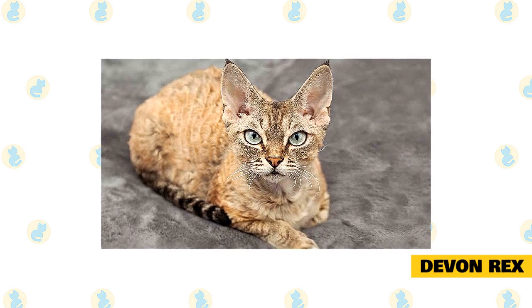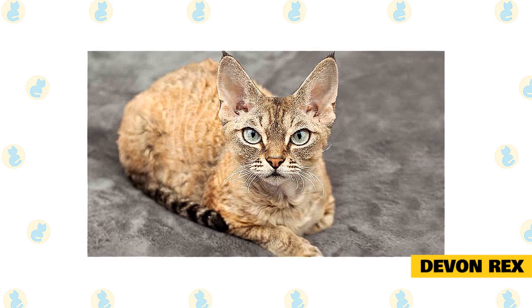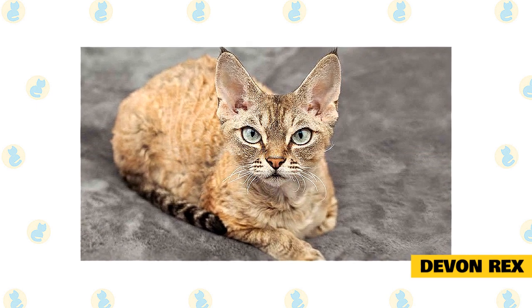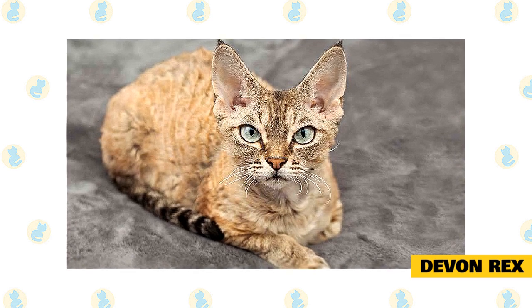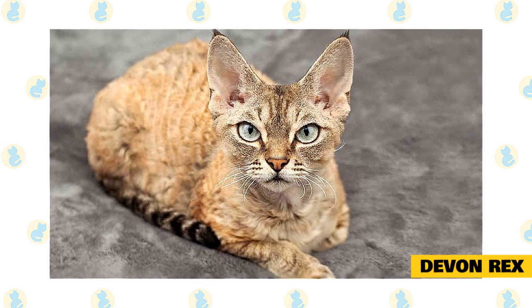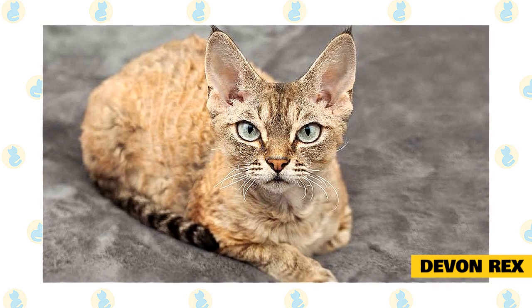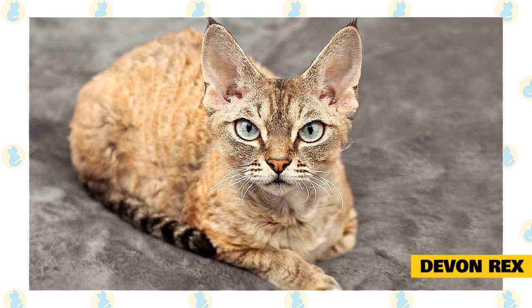Devon Rex. With big eyes and outrageously large ears, the Devon Rex may evoke a "beam me up, Scotty" reaction, says Fisher, but the breed's personality makes them oh so lovable. These busy, people-loving cats are always around, checking things out. You'll be checking them out too, thanks to their crinkled, stubby eyebrows and whiskers that contrast with their soft, wavy coat.